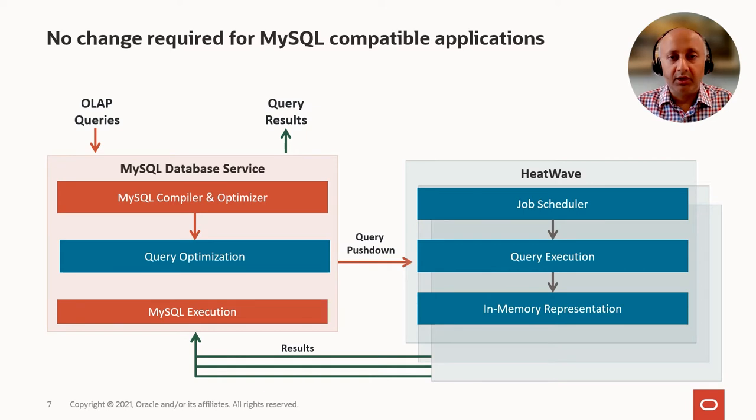The way we have done the integration of HeatWave with the MySQL database service is to enhance the MySQL database and the optimizer module of the MySQL database so that when an application sends a query to the MySQL database, the optimizer intercepts the query and makes a cost-based decision whether the query should be done in the MySQL database or it should be offloaded to the HeatWave engine. The applications always interact only with the MySQL database both for sending the queries as well as receiving the results. The decision of executing the query in the MySQL database or in HeatWave is a cost-based decision which is transparently made by the MySQL query optimizer.